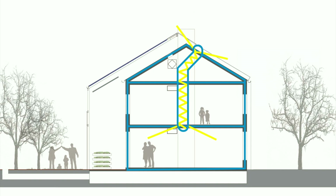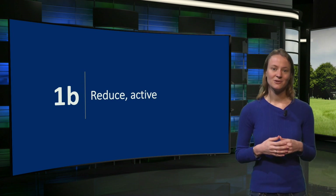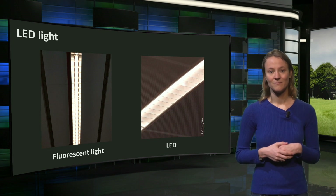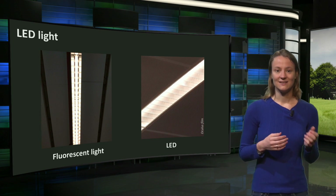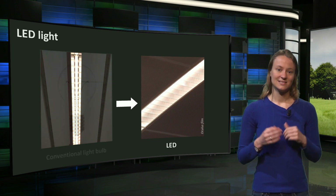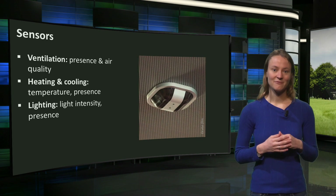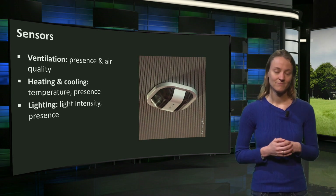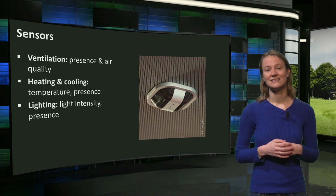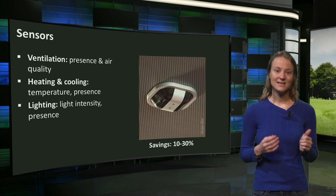Those were the measures used to passively reduce energy demands. Now we proceed with the active measures. Actively we reduce energy by more efficient use of energy-consuming equipment. LED light is an effective way to reduce electricity use — replacing fluorescent lighting with LED achieves savings of 10 to 50 percent, and replacing conventional light bulbs in houses saves up to 75 percent. Another way is to optimize the timing of ventilation, heating, cooling, and lighting by placing sensors that continuously measure presence of people, air quality, light intensity, and temperature. With these sensors, energy demands for heating, lighting, and ventilation can be reduced by 10 to 30 percent.